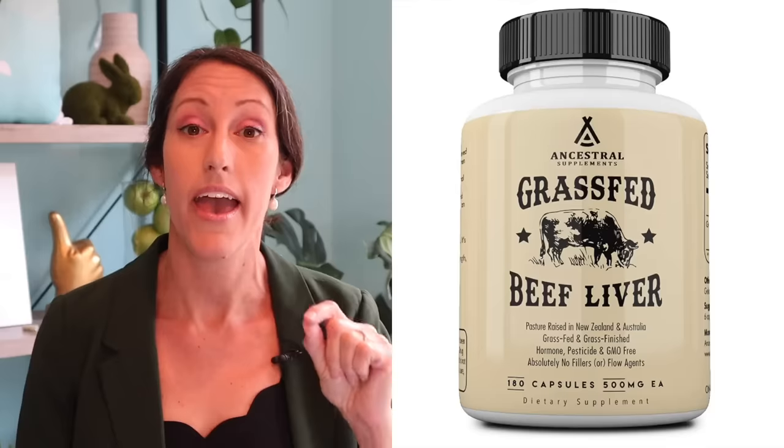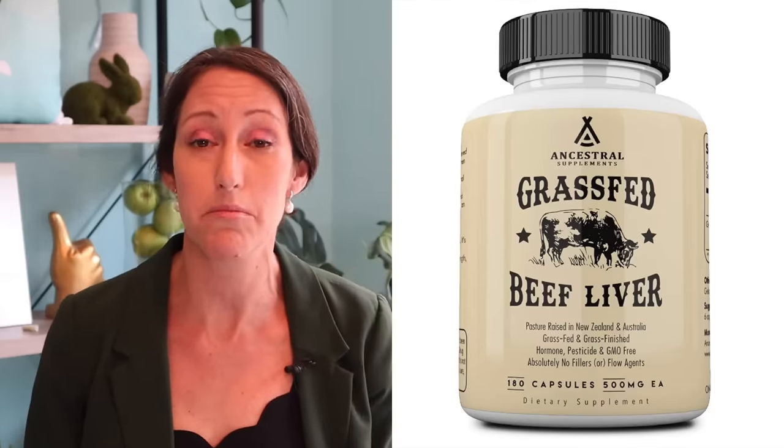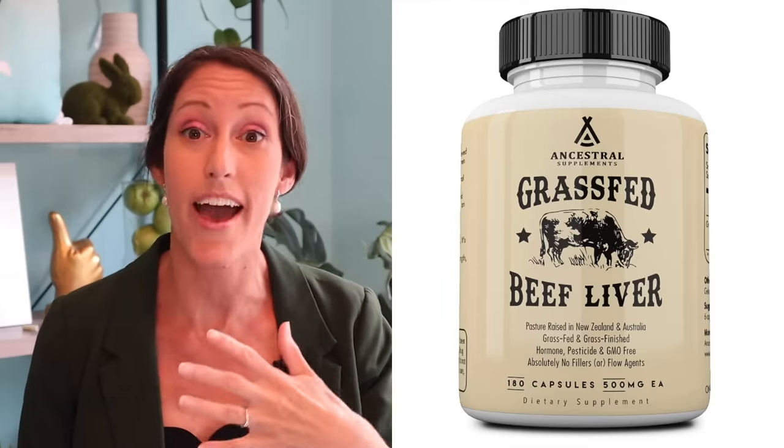If you're absolutely not going to consume it as a food, you can incorporate encapsulated beef liver. I'll share my favorite beef liver capsules in the description box below. I actually took these when I was pregnant — I couldn't handle any type of red meat at all, even the smell grossed me out — but the capsules are really good.